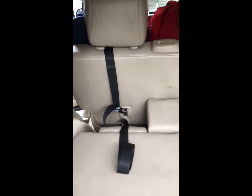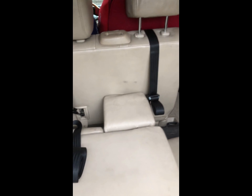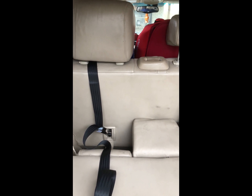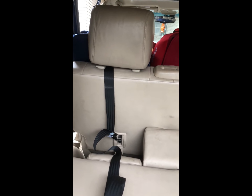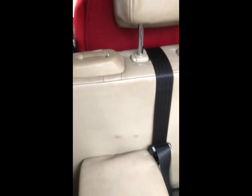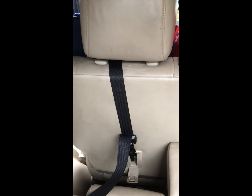I put the straps through the headrest fittings — this is mandatory in Canada. If you have a forward-facing seat in Canada, attaching the seat to your car with the top tether is a mandatory requirement. You just tighten it by pulling up and attaching it to the seat. I do both, and that's it — my seats are secure and ready to be used.